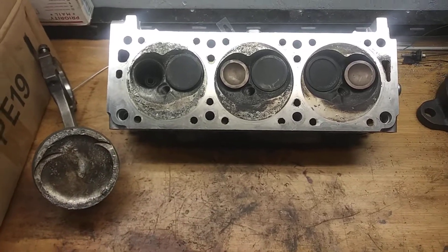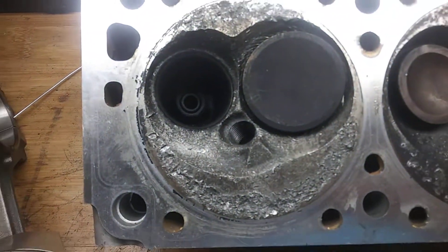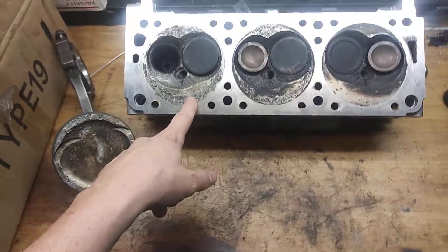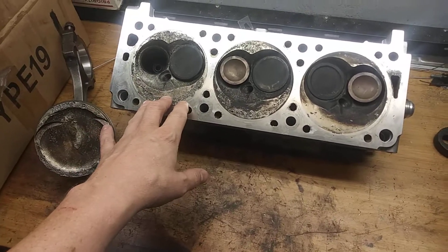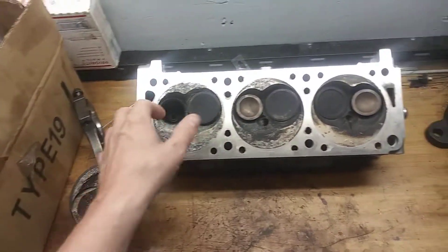I'm finally getting around to making a video about this. Here's my piston and there's the chamber. This is the number one cylinder here. The whole engine is toast. This was the built engine that I had put in LS1 pistons and ported heads.